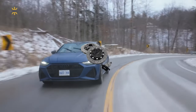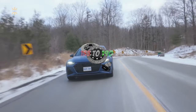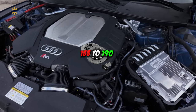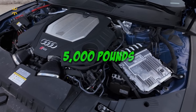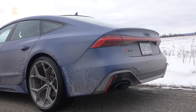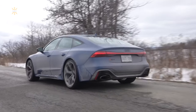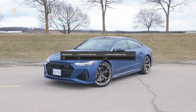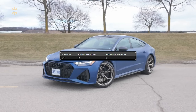While I didn't opt for the carbon ceramic brakes, which can increase the top speed from 155 to 190 miles per hour, the standard brakes performed admirably, bringing the nearly 5,000-pound sedan to a halt from 70 miles per hour in just 151 feet. As for fuel economy, the powerful RS7 achieves a rated 15 miles per gallon in the city and 22 miles per gallon on the highway, according to the EPA.